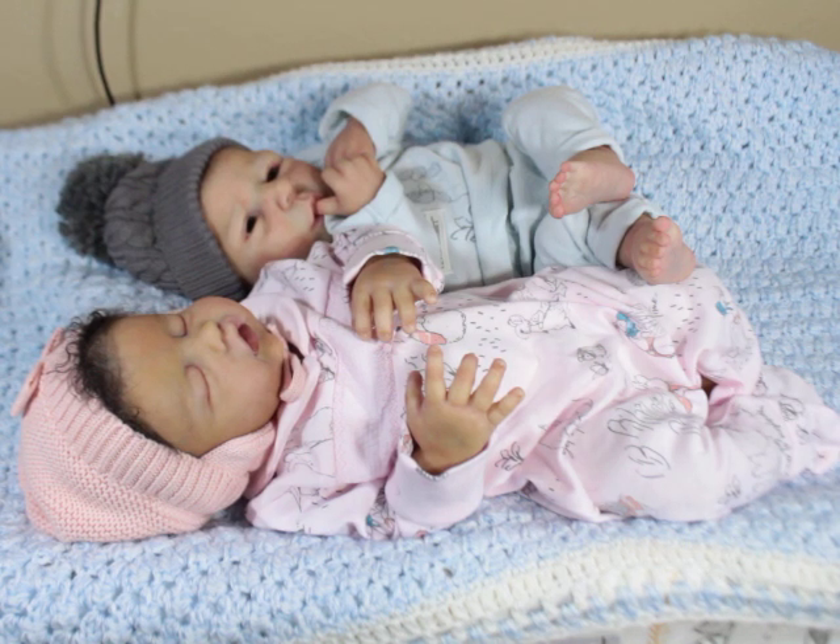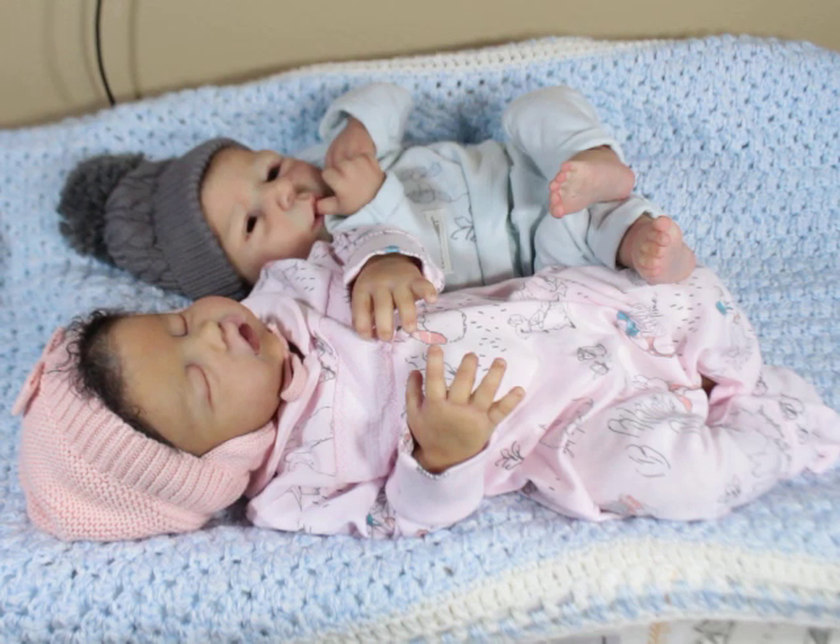I remember when I first came into the doll hobby — there were always terms like OOTD, OAKs, LE for limited editions, SOLE for sold out limited editions, and WIP for work in progress, just to name a few.